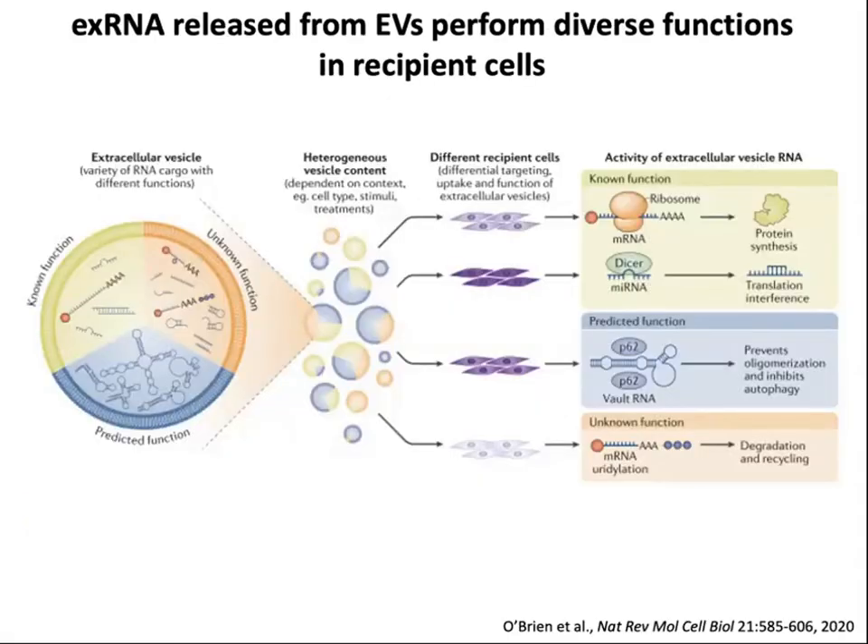Extracellular RNA released from EVs will perform diverse functions in recipient cells. Extracellular vesicles really have a variety of RNA cargos with different functions — some with known functions, some with unknown functions, and some with predicted functions. Parsing that complexity is really a challenge for the field. There's also very heterogeneous vesicle content; many of those vesicles may not contain any RNA. Depending on which recipient cells take up those vesicles and have the appropriate transcriptome or cellular milieu to respond, you may get a very different effect.